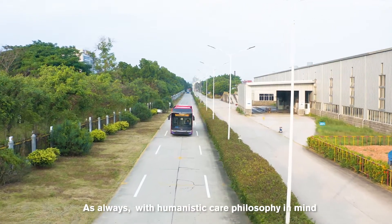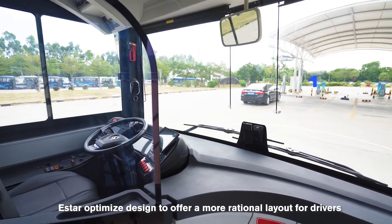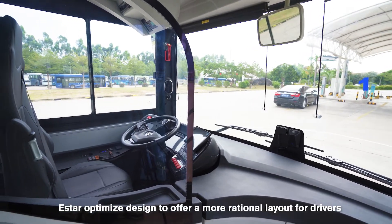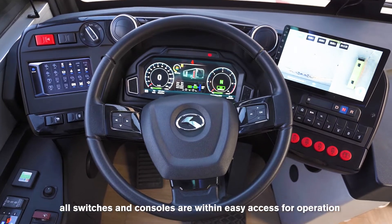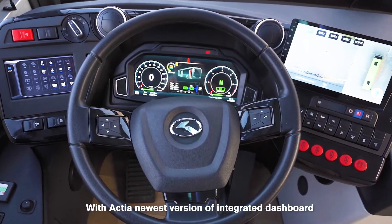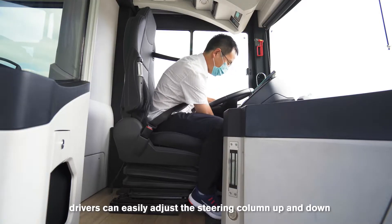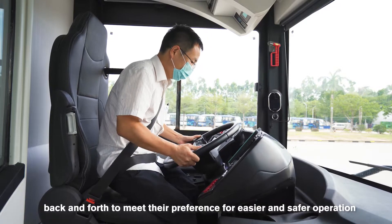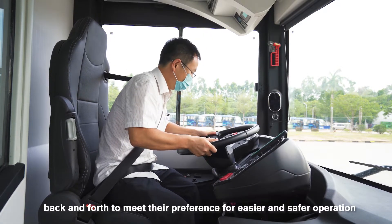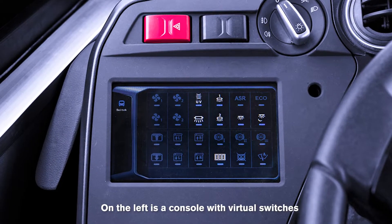With humanistic care philosophy in mind, E-Star optimized its design to offer a more rational layout for drivers. All switches and consoles are within easy access for operation. With Actia's newest version of integrated dashboard, drivers can easily adjust the steering column up and down, back and forth to meet their preference for easier and safer operation. On the left is a console with virtual switches.